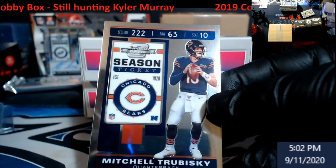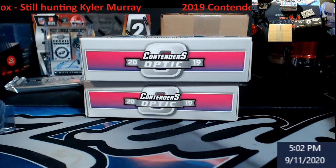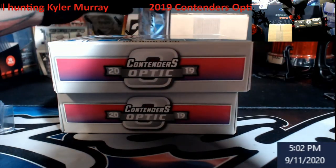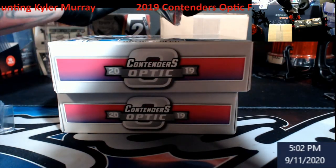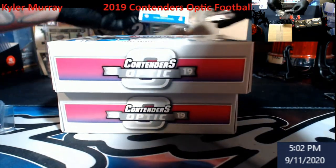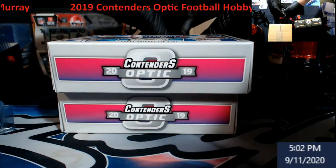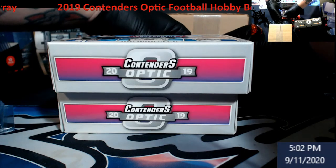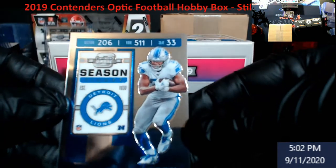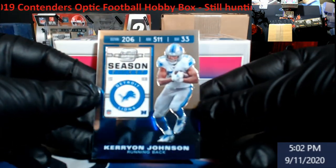The rest of the base back here — Trubisky. Two, three, four, five — yeah that's six. Trubisky base, kind of confused me. There's a base on the bottom. And base — Carry on Johnson, pretty nice.